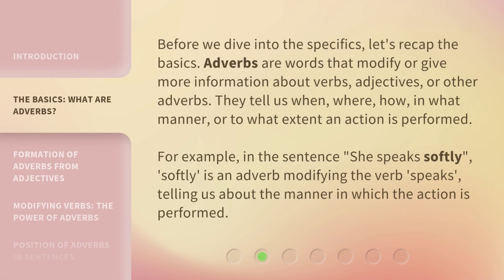Before we dive into the specifics, let's recap the basics. Adverbs are words that modify or give more information about verbs, adjectives, or other adverbs. They tell us when, where, how, in what manner, or to what extent an action is performed. For example, in the sentence 'she speaks softly,' 'softly' is an adverb modifying the verb 'speaks,' telling us about the manner in which the action is performed.